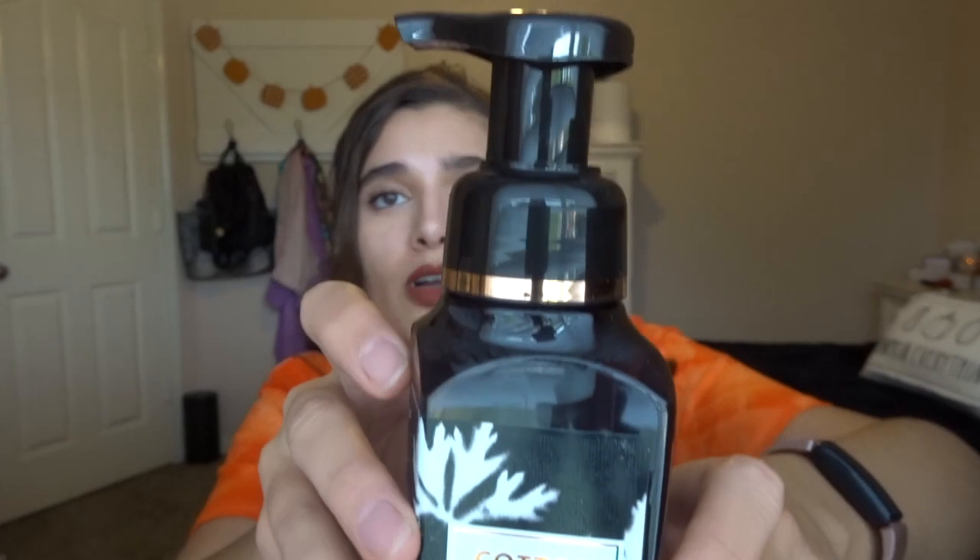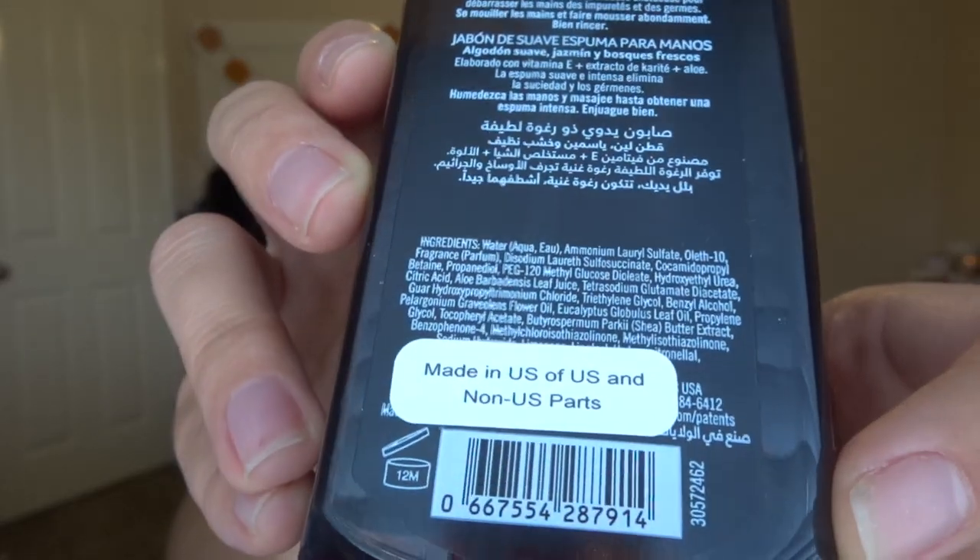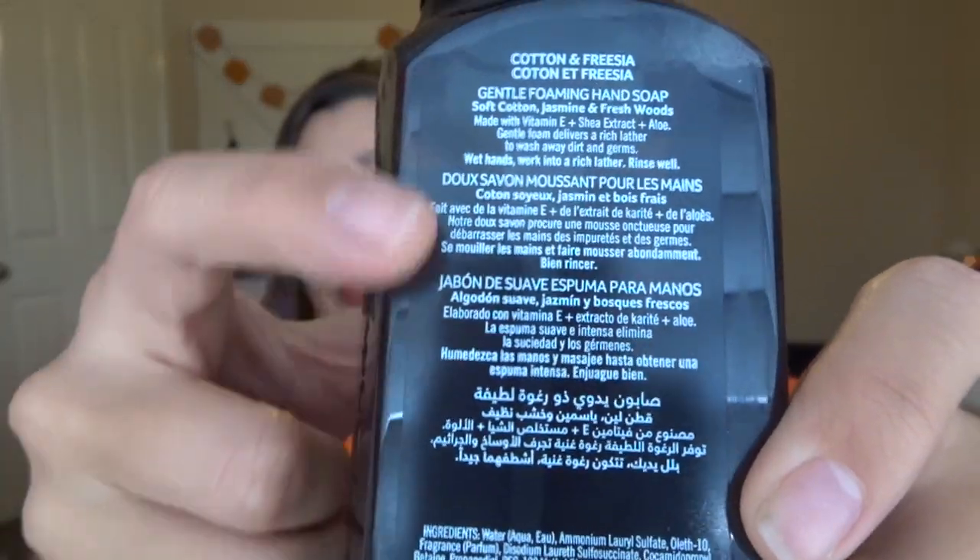The next one I got is cotton and freesia, also a white barn packaging — super gorgeous, just a step up. It doesn't have a price sticker on it, just 'made in US of US and non-US parts,' so I think it's actually from Canada and somehow made its way to my outlet. The scent notes are soft cotton, jasmine, and fresh woods. I know it's from Canada because on the back there are four different sets of languages for the scent notes — the second one is French, whereas in the US they usually just do English and Spanish. Smelling cotton and freesia — oh, that smells like laundry! I know exactly who to give this to.